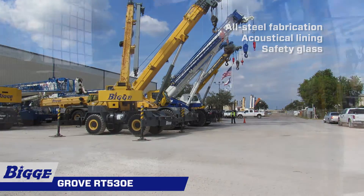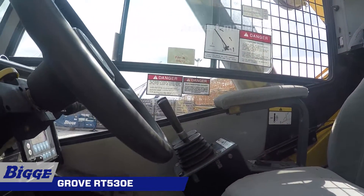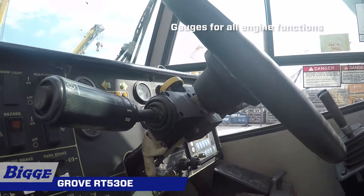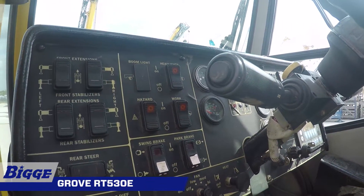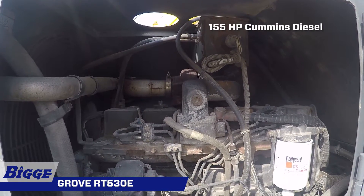The ergonomic deluxe seat incorporates armrest-mounted hydraulic single-axis controllers. The dash panel incorporates gauges for all engine functions. A powerful 155-horsepower Cummins QSB 5.9-liter diesel six-cylinder turbocharged engine provides a maximum torque of 440 foot-pounds at 1500 RPM.